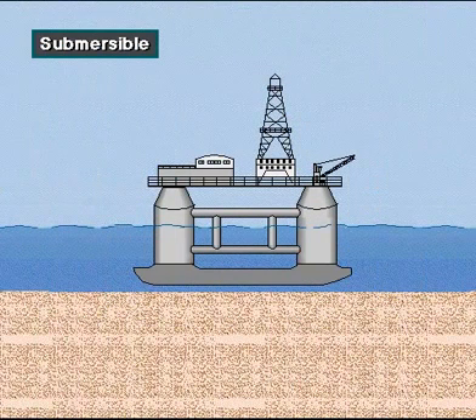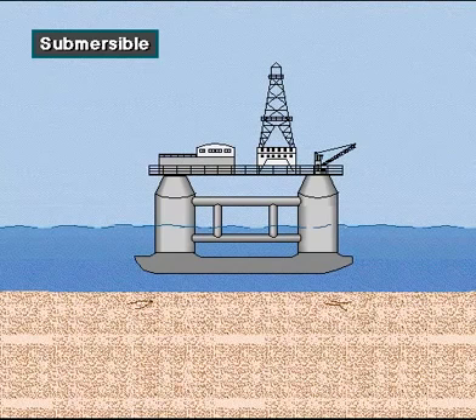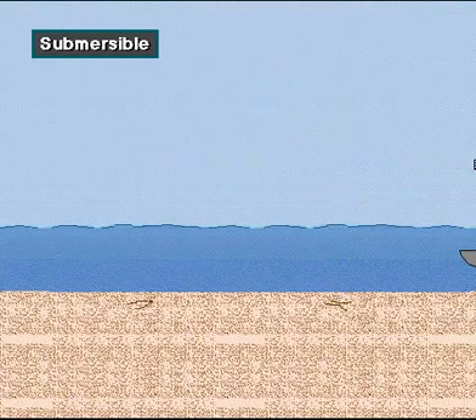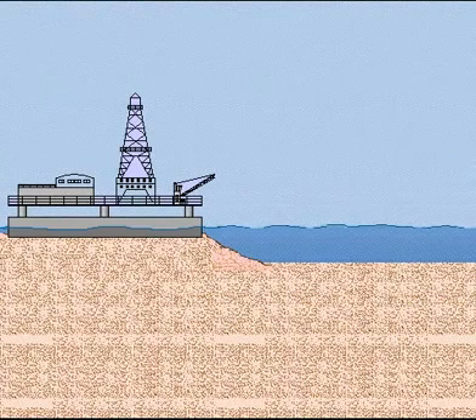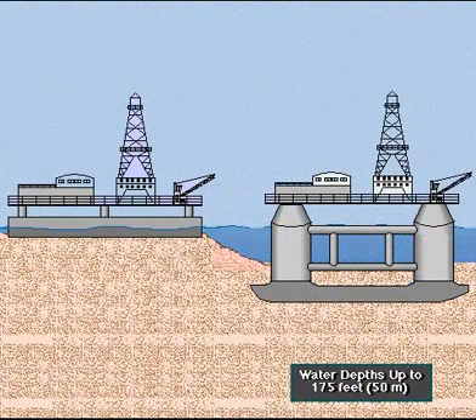A submersible rig rests on the seafloor when it is drilling. Workers flood compartments that cause the rig to submerge and rest on the bottom. When ready to move, workers remove the water from the compartments, which makes the rig float. Boats can then tow the rig to the next site. Rig builders design submersibles to drill in shallow water up to about 175 feet deep, a little over 50 meters.